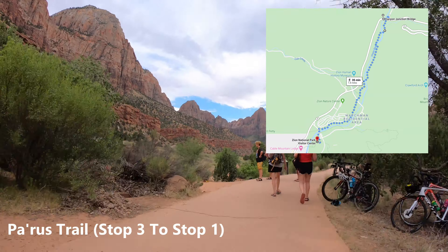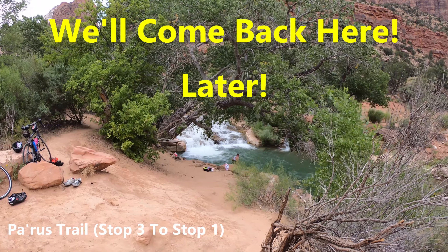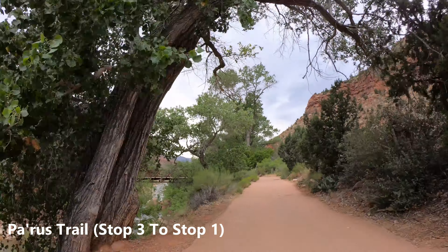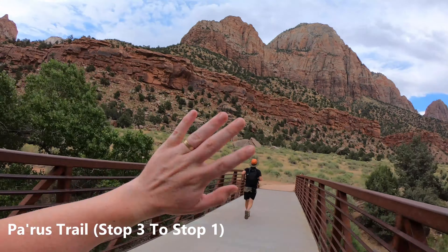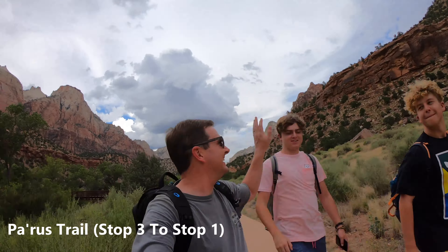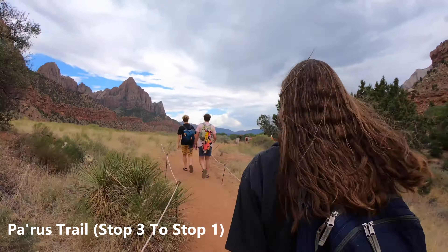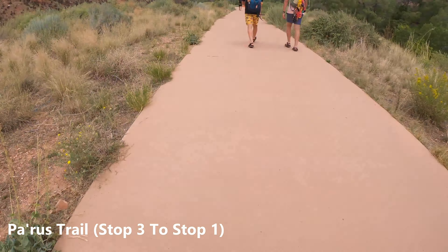The trail kind of winds through here. You'll pass the waterfall, which is really cool — so cool that we'll come back to that later. There's also a museum at one of the stops, I think it's stop two, and you can actually leave this trail and walk over to the museum. There's a campground called the Watchman Campground. They were also doing construction, so they actually detoured us off the trail off the paved part through the dirt in a couple of places.